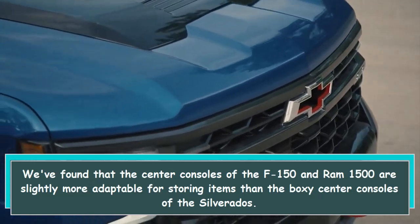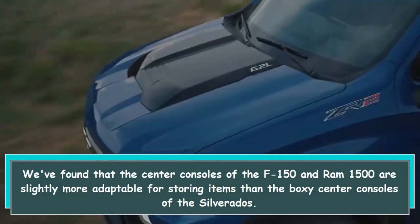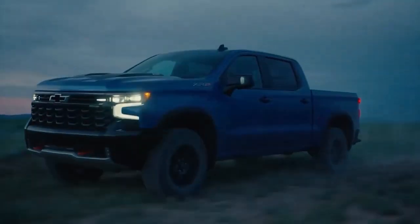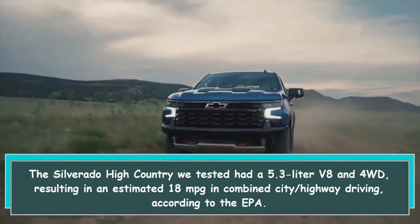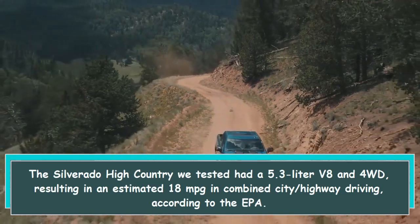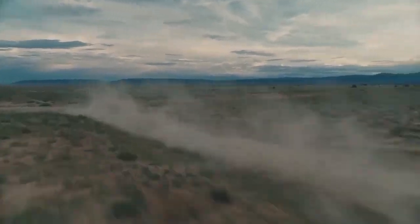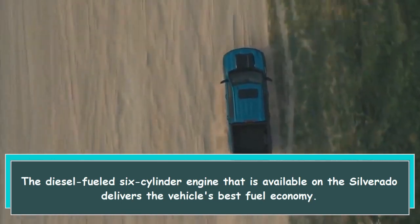We found that the center consoles of the F-150 and Ram 1500 are slightly more adaptable for storing items than the boxy center console of the Silverado. The Silverado High Country we tested had a 5.3-liter V8 and 4WD, resulting in an estimated 18 mpg in combined city/highway driving according to the EPA. The diesel-fueled six-cylinder engine available on the Silverado delivers the vehicle's best fuel economy.